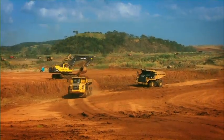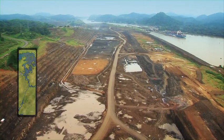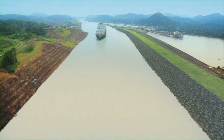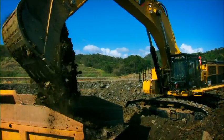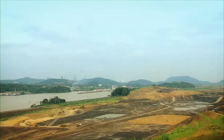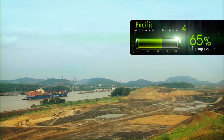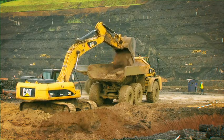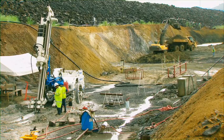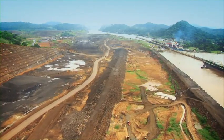Work on the locks advances as another contractor moves forward with the creation of the new access channel that will link the third set of locks on the Pacific side to the Culebra Cut. Three of the four phases which make up this project have already been completed. The fourth and final phase currently registers 65% progress. As part of the work under this last phase, construction of a 2.3-kilometer-long dam moves ahead to separate the waters of Metafloris Lake from the new Pacific locks access channel.